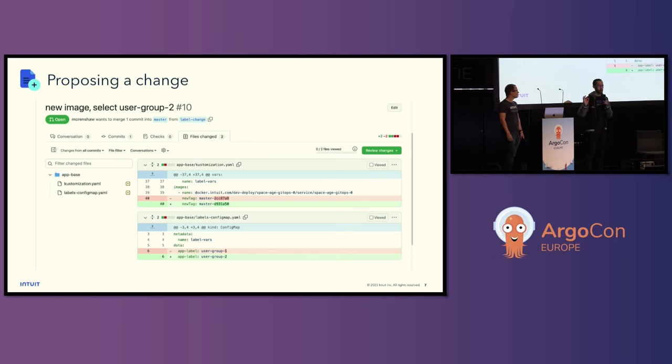I'm changing something in my configuration — change from user group one to user group two. At this point, I would go to another developer on my team, and that would be Zach, a more senior developer, to review this change and help me get it out to production. So from here, Zach's going to describe what that process would look like.